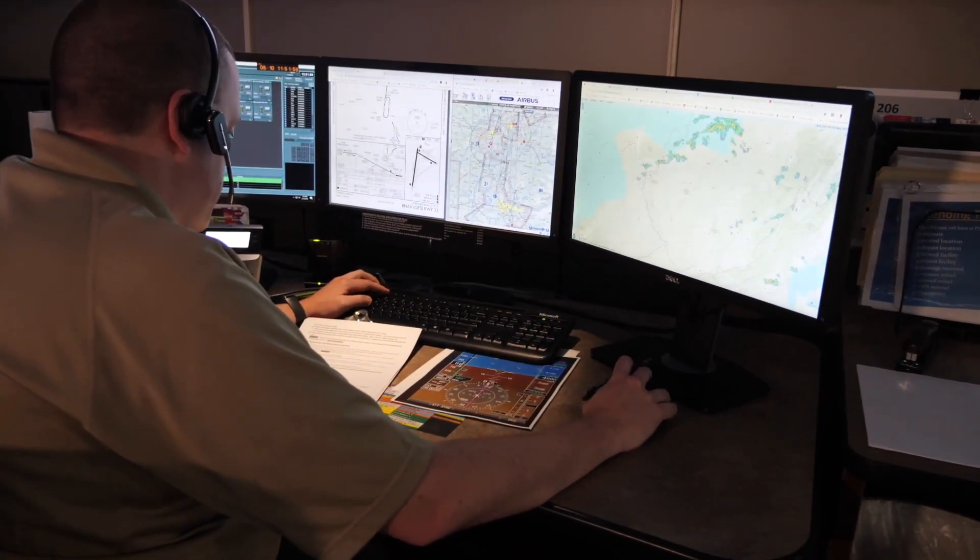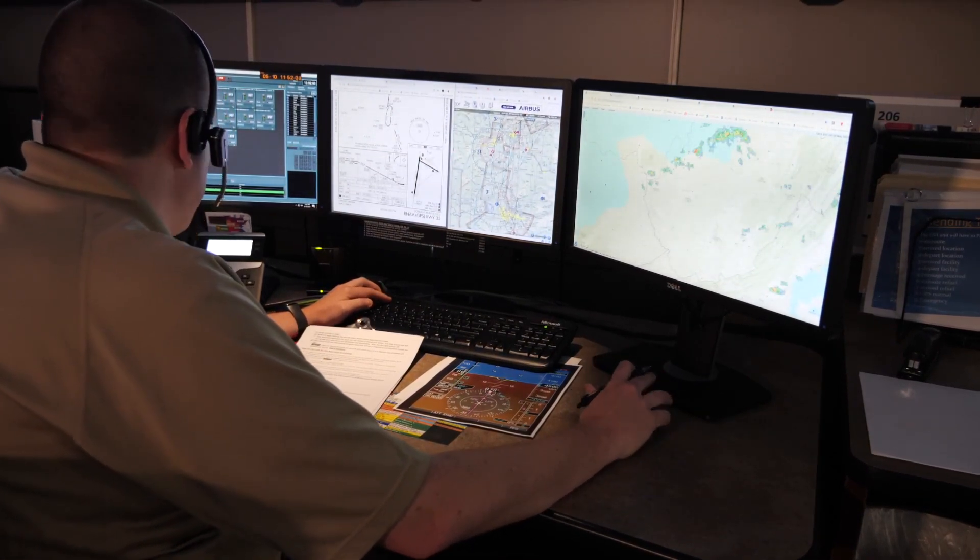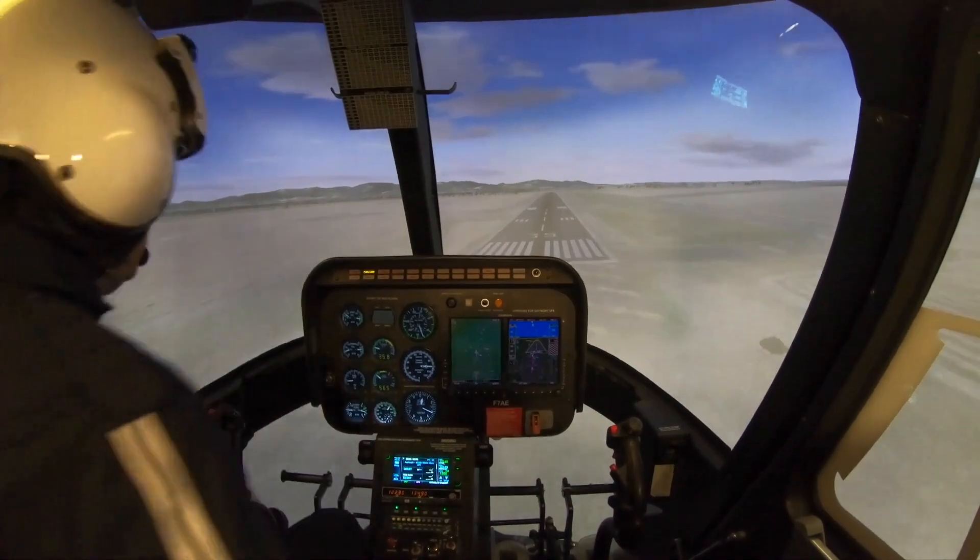200 feet. Great. Torque is at 36, right? 36.4. Airspeed? 71. Yeah, real close. Good.